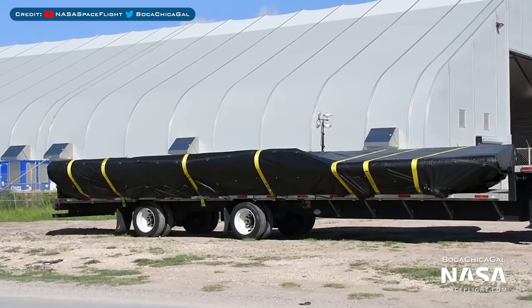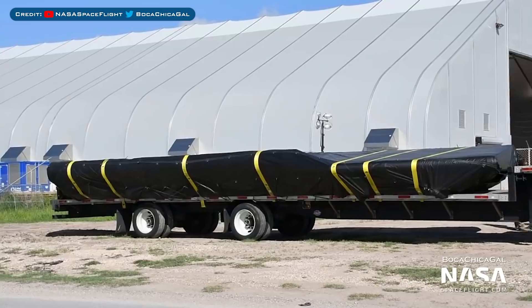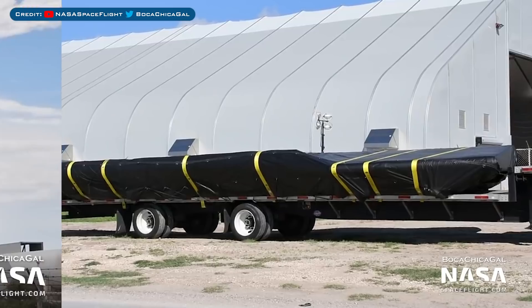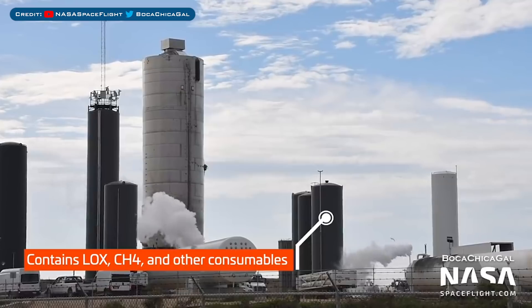Then we have a really cool arrival that was also spotted — some tarped Starship fins. It will be interesting to see which prototype they'll be attached to; I sort of want to say maybe SN8. With those usual Boca Chica updates covered, let's move onto the action with Starship prototypes.